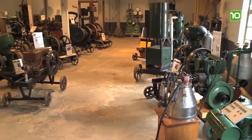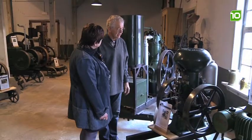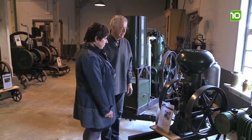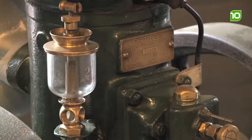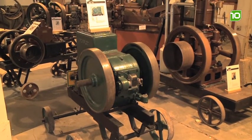Dit is iets heel bijzonders, zeg je? Dit is een heel bijzondere motor. We hebben contacten gezocht met Petter in Engeland, en oud-medewerkers van Petter wisten ons te vertellen dat dit een uniek exemplaar is. Oud-medewerkers van Petter in Engeland willen nog eerder naar deze motor komen kijken, omdat dit een van de weinig goed geconserveerde exemplaren is. We vinden zelf ook dat we een hele mooie collectie hebben, en als bestuurder van dit museum ben ik er bijzonder trots op dat we deze collectie in twee jaar tijd bij elkaar hebben kunnen verzamelen.